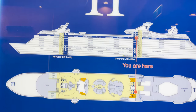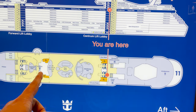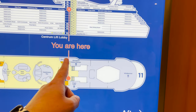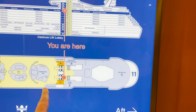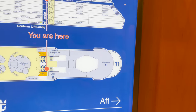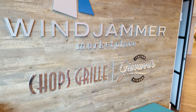Back inside on deck eleven and reoriented: we've seen the fitness center, solarium, Lime and Coconut Bar area, main pool, Splash Away Bay, the dive shop, the ice cream station, and El Loco Fresh. Now at the midship elevators, we head aft to the dining spots. The sign shows Windjammer Marketplace (the included buffet), Chops Grille (steakhouse, additional cost), and Giovanni's Italian Kitchen (Italian, additional cost) — all accessed through the main entry area.